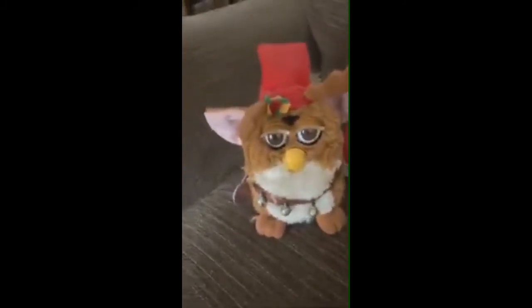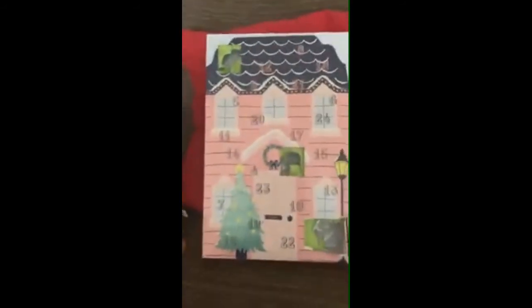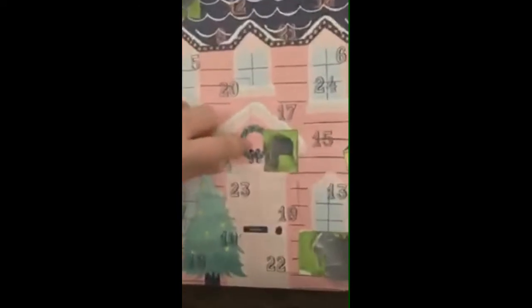Today I am joined by another glamorous assistant — this is Nulu, with reindeer Furby, looking very Christmassy today. So let's see what's behind door number four!